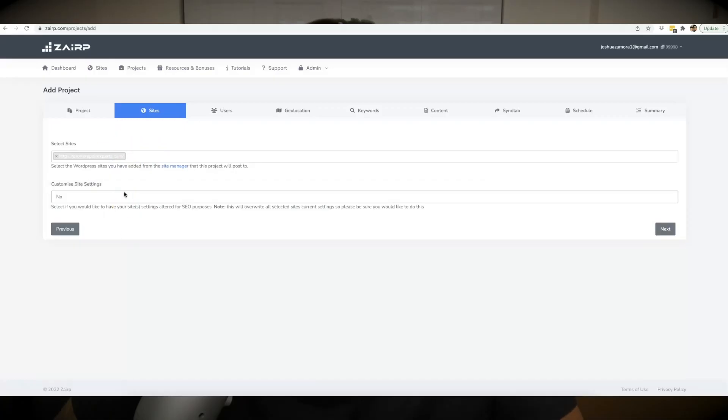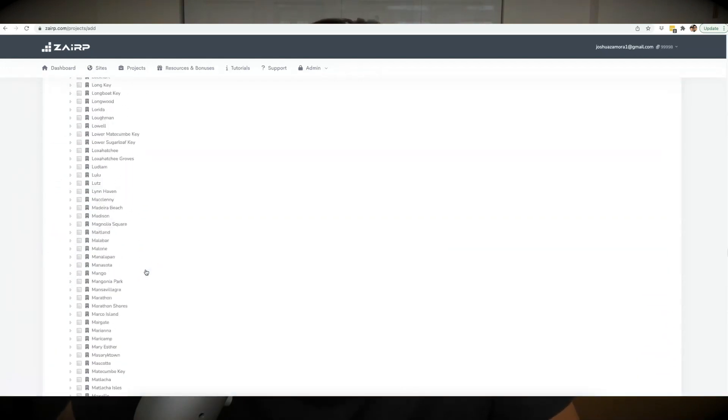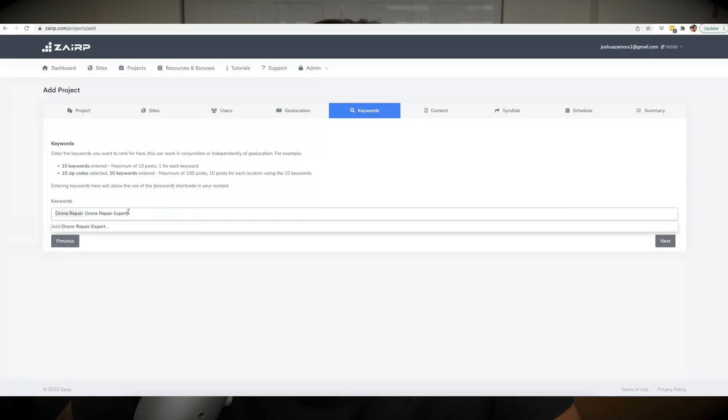Hey guys, Josh here, and if you're watching this video then you are looking for the live demo of my new artificially intelligent web app that will write, optimize, post, and rank content for all your sites or your client sites for any niche and any location worldwide. We have brought SEO into the year 2022 and blended the perfect amount of artificial intelligence with automation to fully automate every single step of the SEO process, and you're going to see exactly how we've done that on this live demo session.